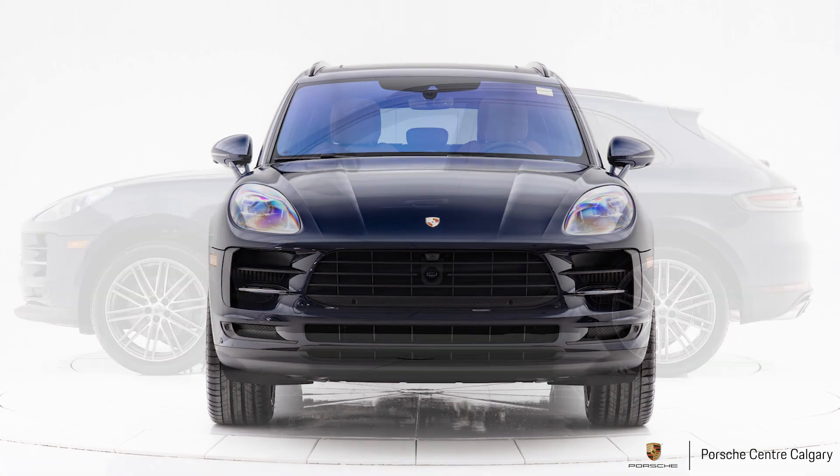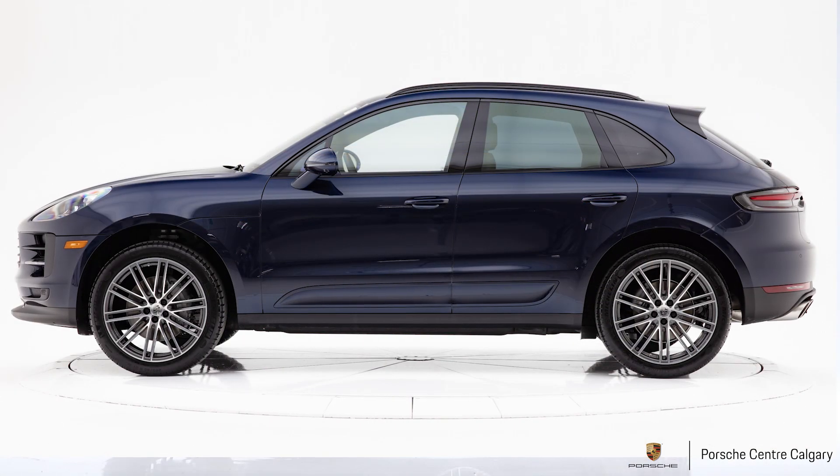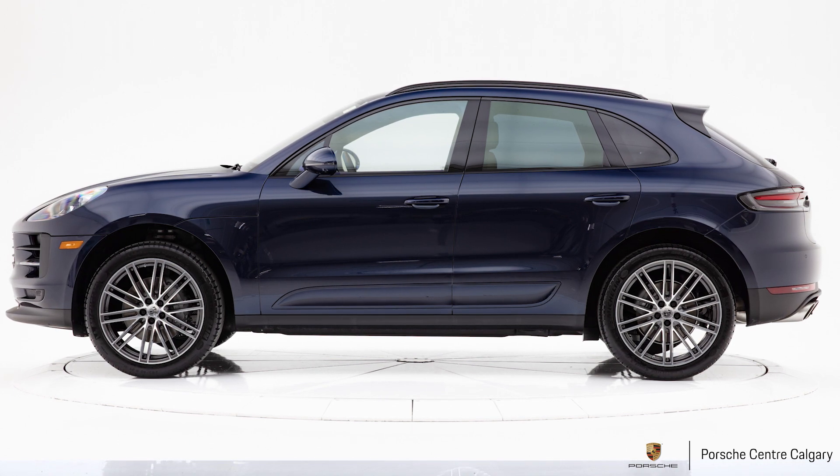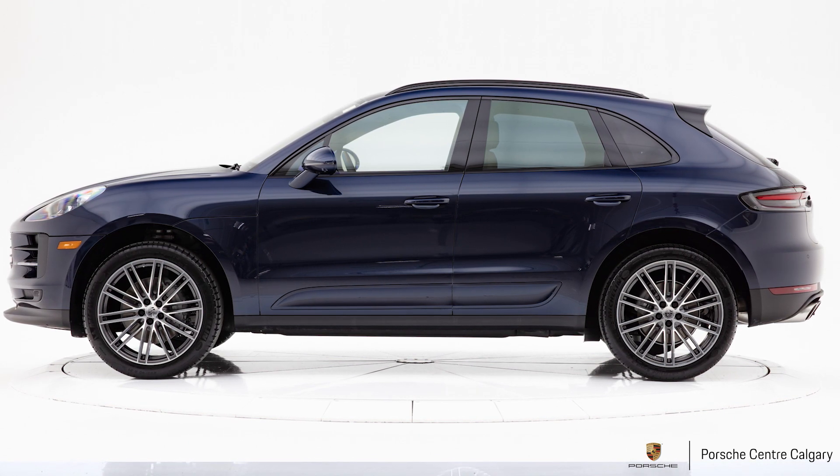This car has the three-litre single turbo 348 horsepower engine. It sounds amazing. It drives really, really well. I really like the new engine in this refresh of the Macan S.